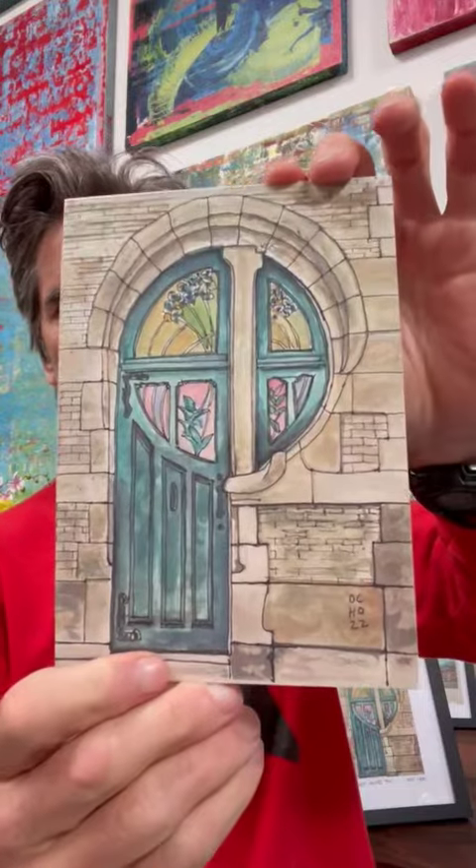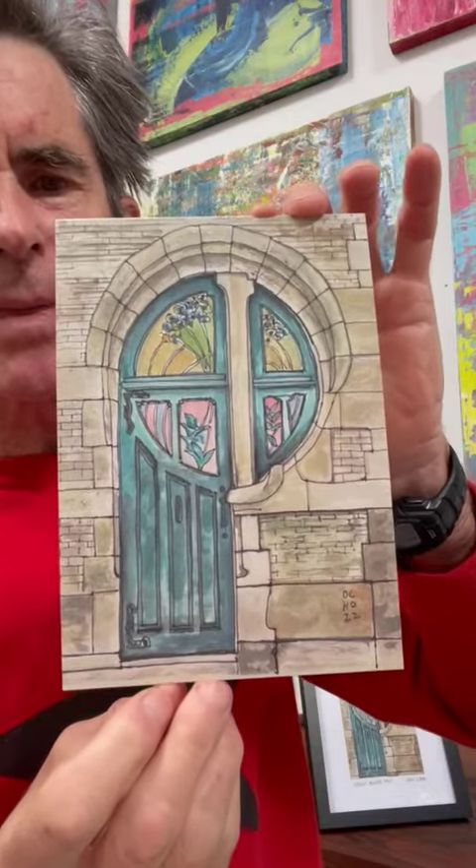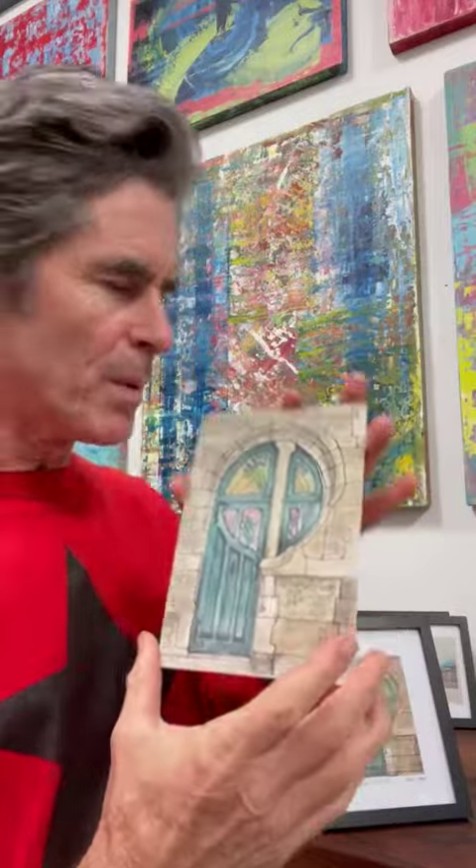This is a door in Brussels. It's an ink and watercolor sketch I did, by a building by Ernest de Lune — a really cool Art Nouveau building in Brussels.